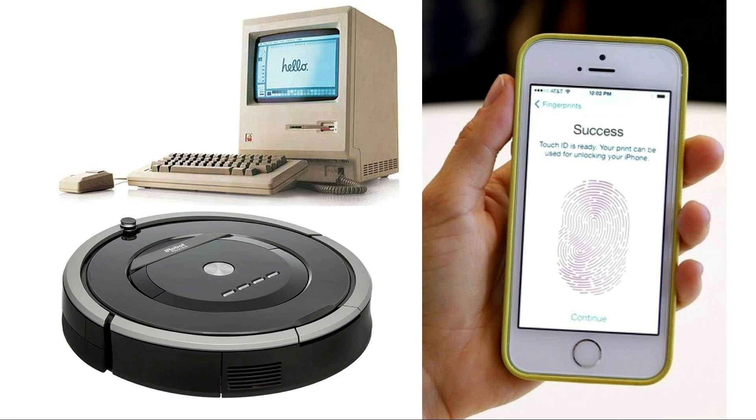But what hasn't happened is making robots easy to use, the same way our consumer goods have been made easy to use. Imagine you had to be an expert to use a smartphone — we wouldn't be using them.